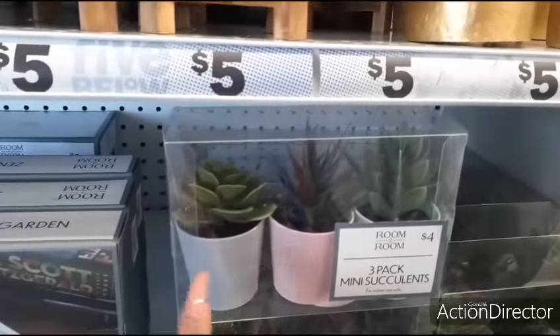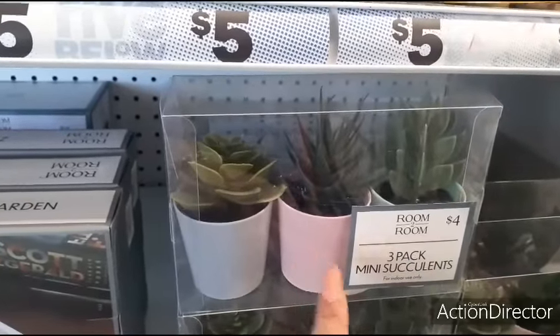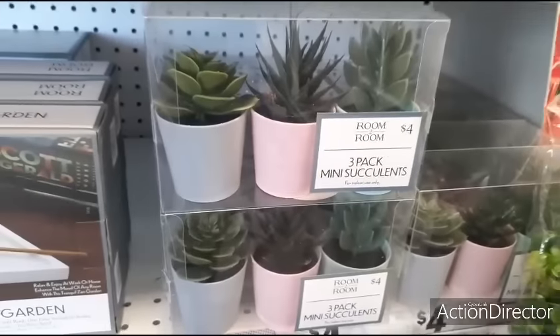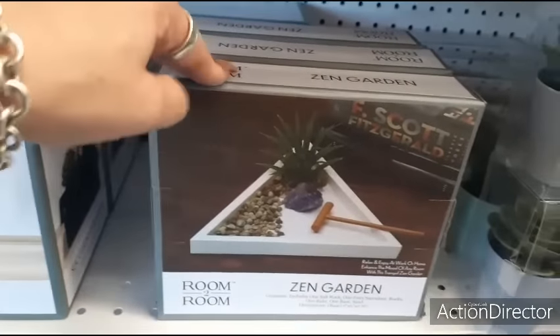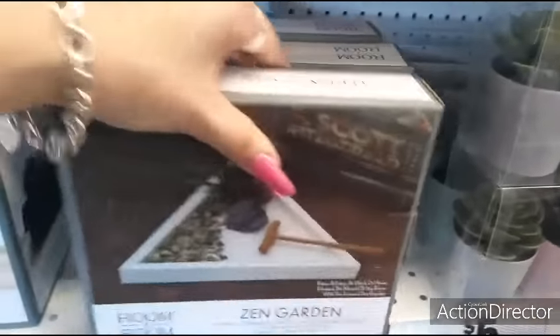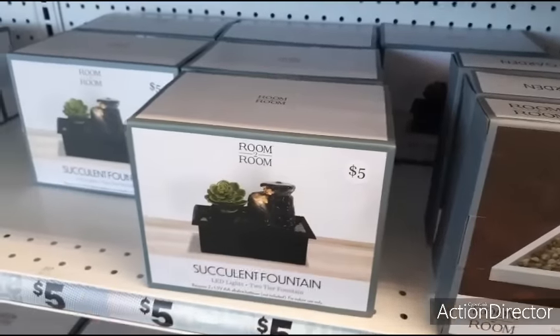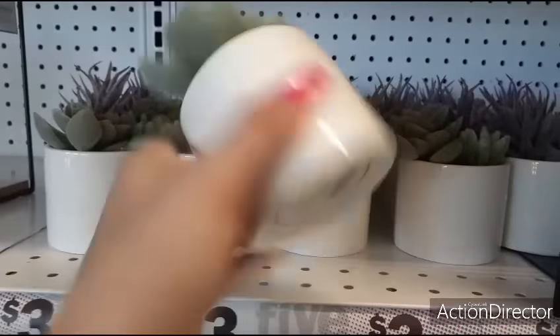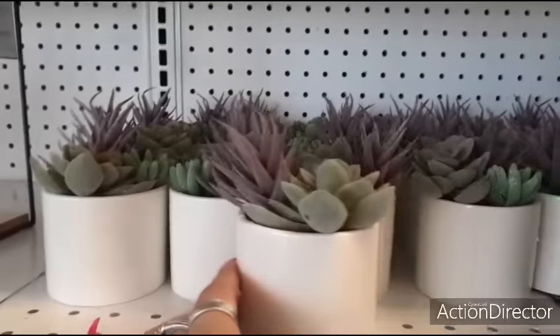They have this three-pack for four dollars in matte gray, matte pink, and matte green. There's also a zen garden for five dollars. Succulent fountain with LED lights, two-tier fountain - five dollars. And they also have these succulent plants for three dollars.